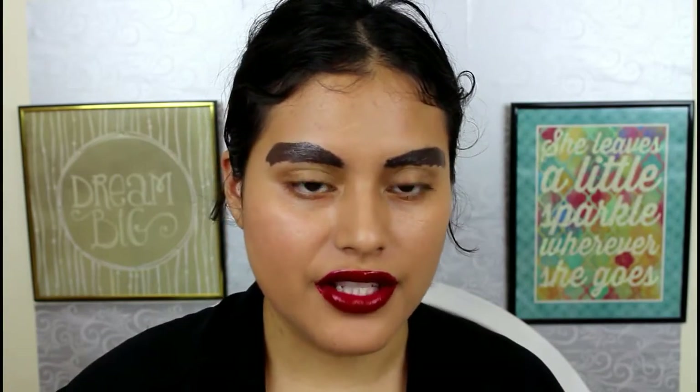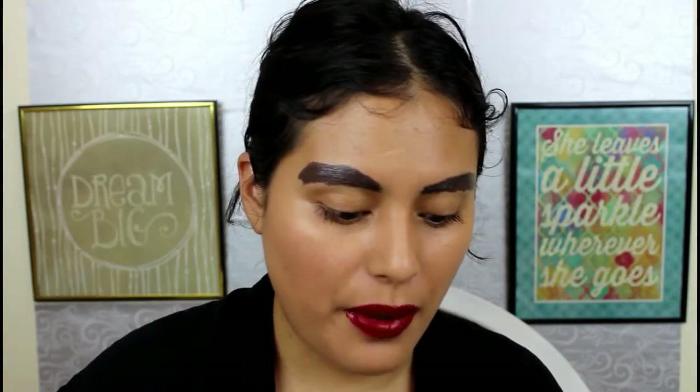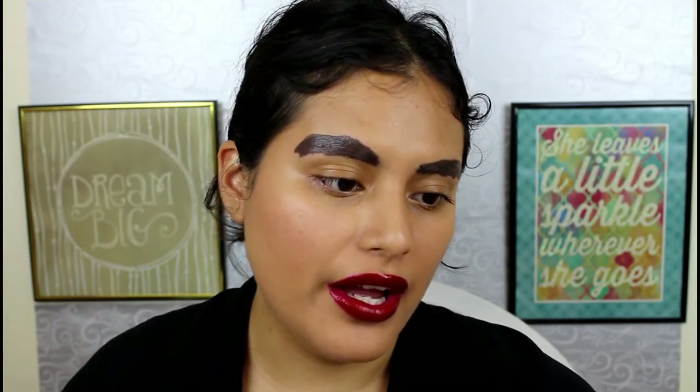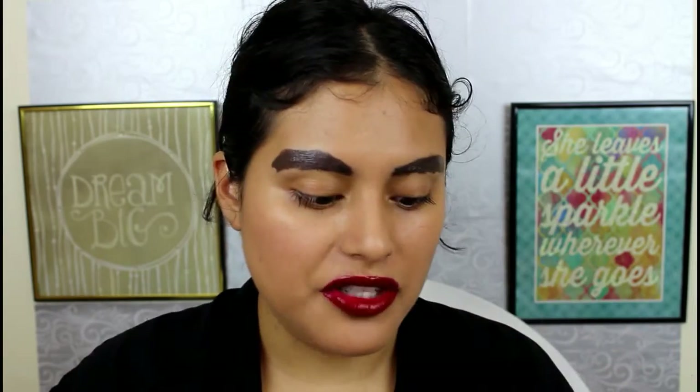So that is obviously not going to work because when I put in the powder and then dip it back into the powder again, it's ruining everything. Plus I see a lot of fallout. So I'm just going to go ahead and go back in with the eyebrow gel.